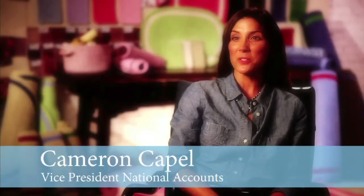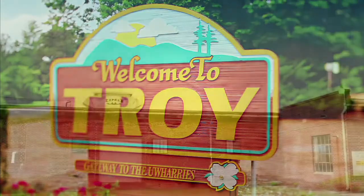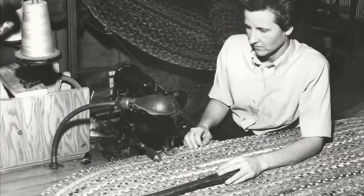Hi, I'm Cameron Capel, third generation member of the Capel family. Capelrog's been in Troy, North Carolina since 1917 when my grandfather started the business at 17 years old.